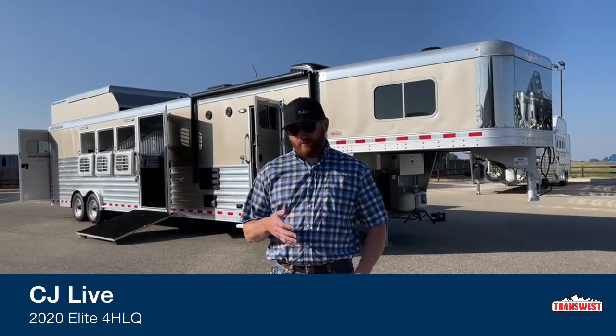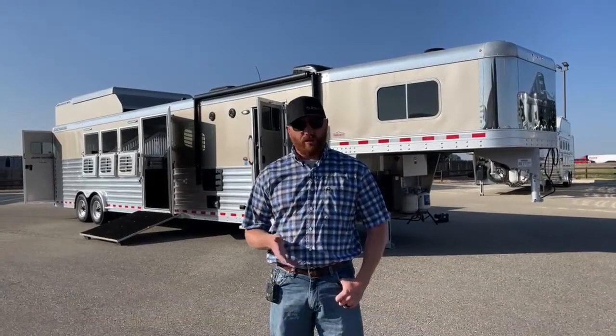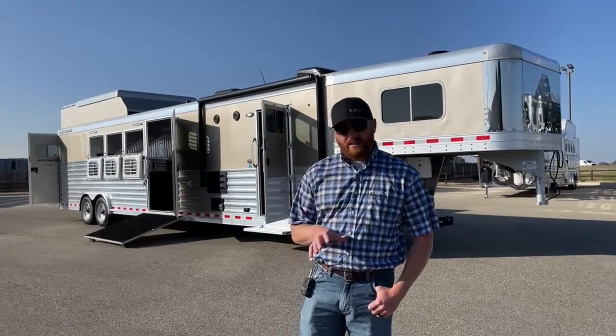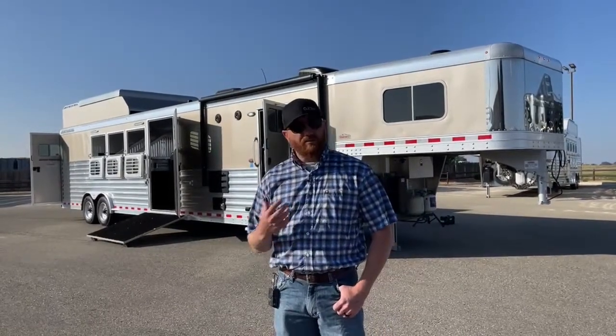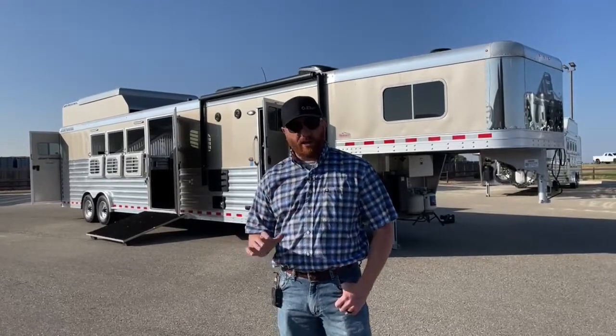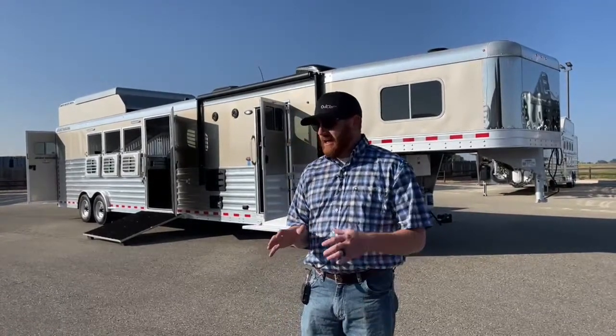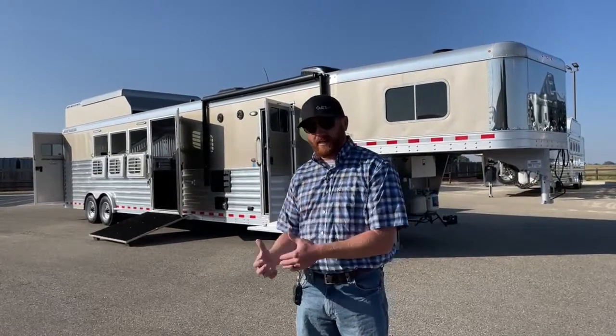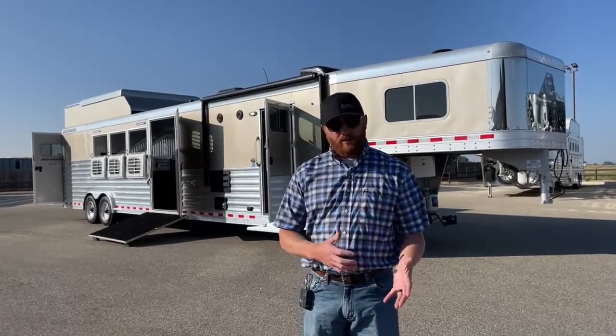When we bring in these used living quarters, I want to walk you through what we do to them. We don't just bring them in, wash them, picture them, and say here you go as-is. We understand these are used trailers but we try to go through them as best we can. We've got two different shops dealing with the living quarters: a chassis shop and a household shop.